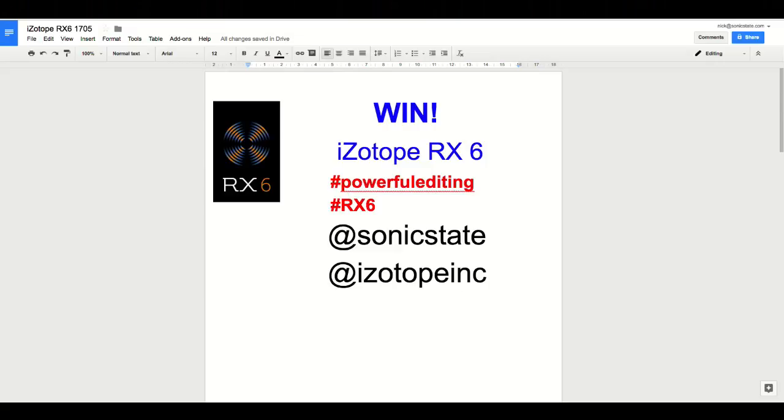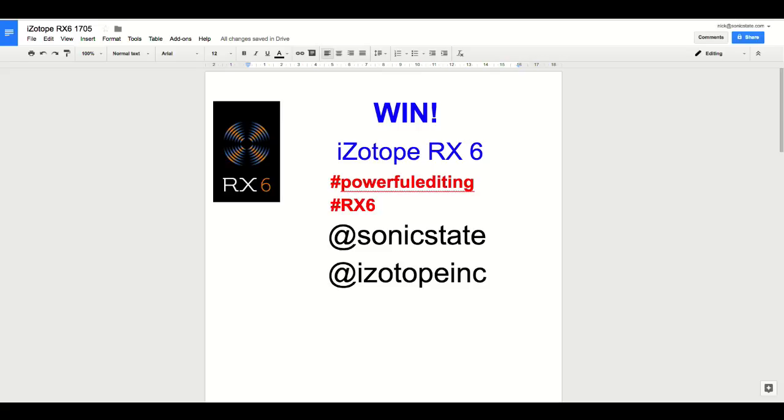We've got another competition this week. Tweet the hashtag #PowerfulEditing (one word, one L), the hashtag #RX6, and mention @SonicState and @iZotopeInc to be entered. Thank you to iZotope for the continued provision of the prize — it's been awesome.